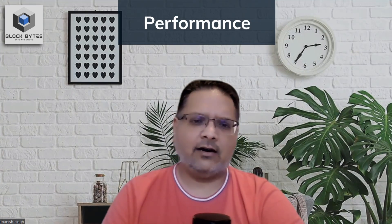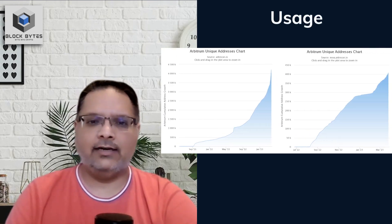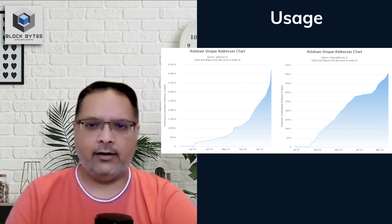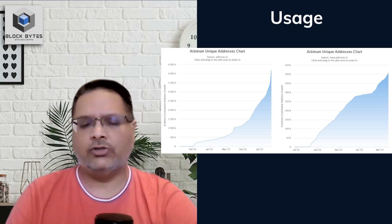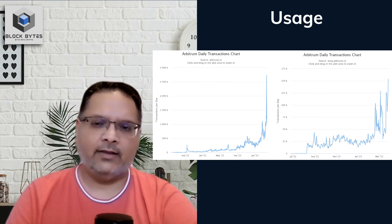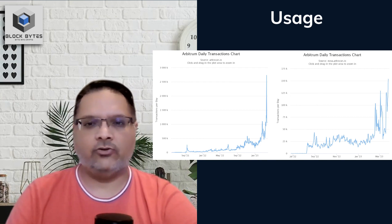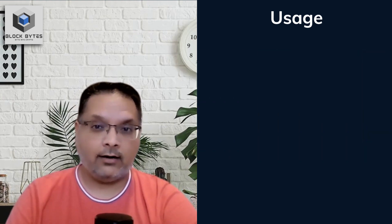Let's look at some of the basic metrics and see how Arbitrum has performed since its inception. Starting with unique active addresses for One and Nova, it is clear that both have enjoyed a consistent rise in their user base, well before the recent announcement. Here we have the graph for the daily transaction count for both layer 2 tools, and we see consistent growth in transactions on both chains.